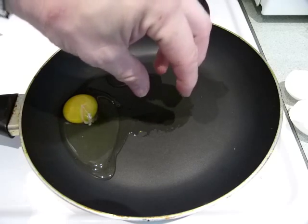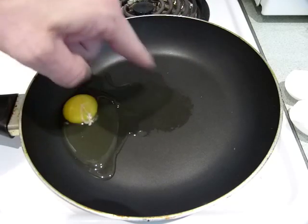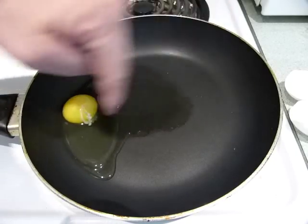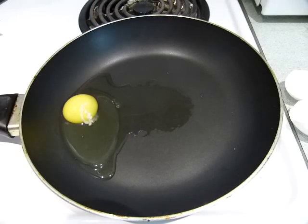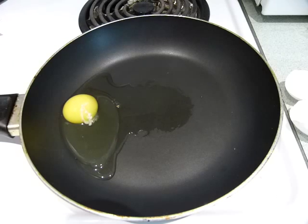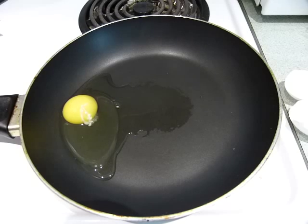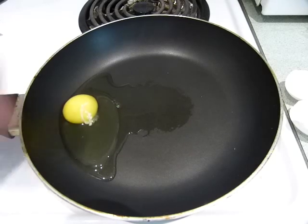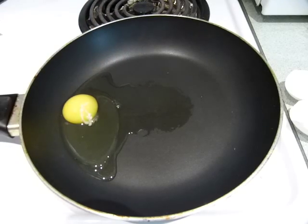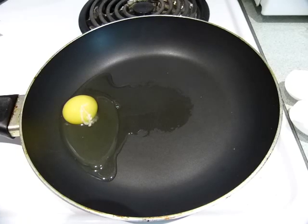Over time, the water content from the outside albumin — the outer egg white — will diffuse into the thicker egg white part and make the thicker part run more. You have seen eggs that when you crack them open, they run a lot. Those are old eggs. Over time, the difference in water content evens out. That's how you tell how old an egg is.